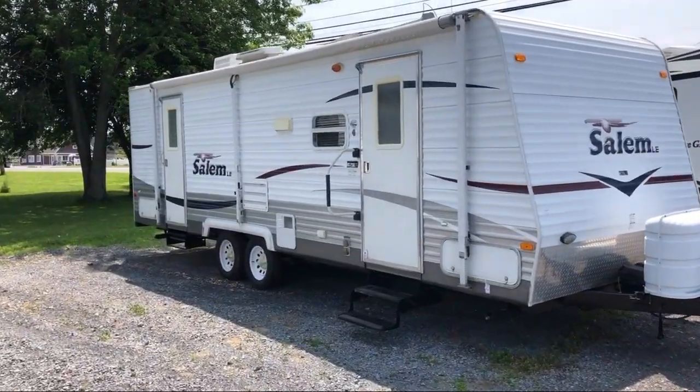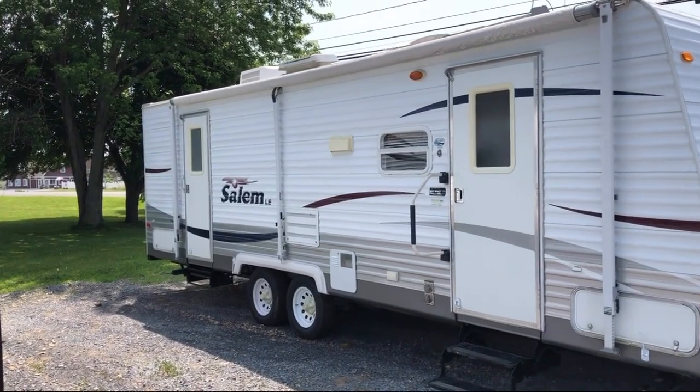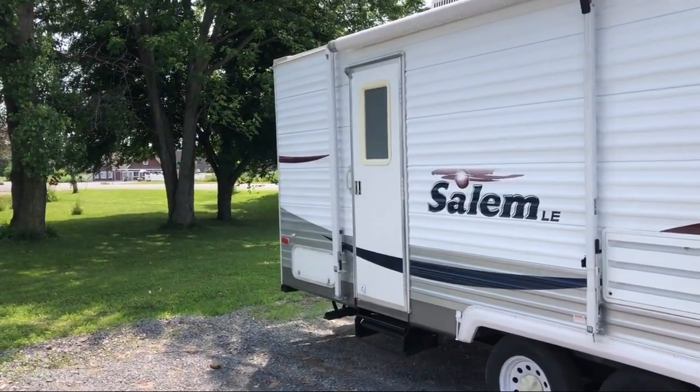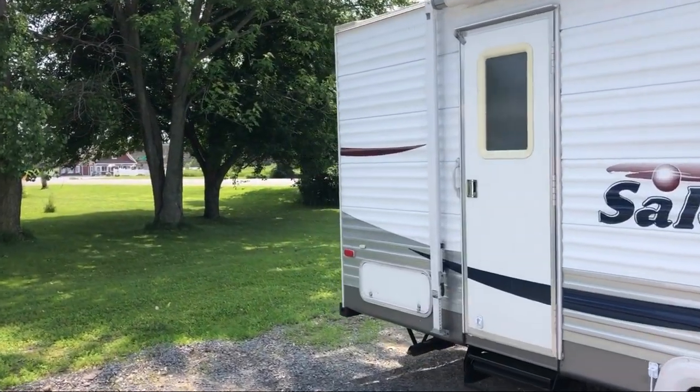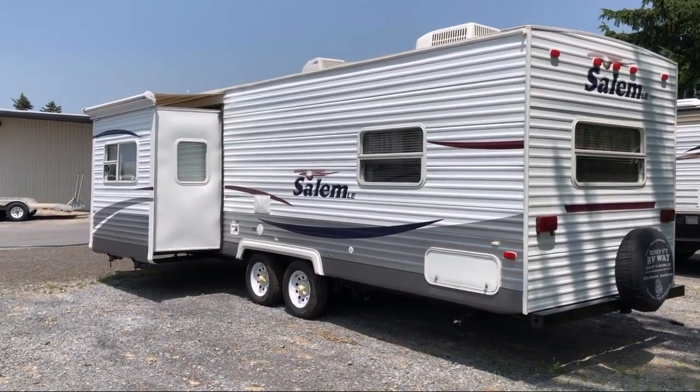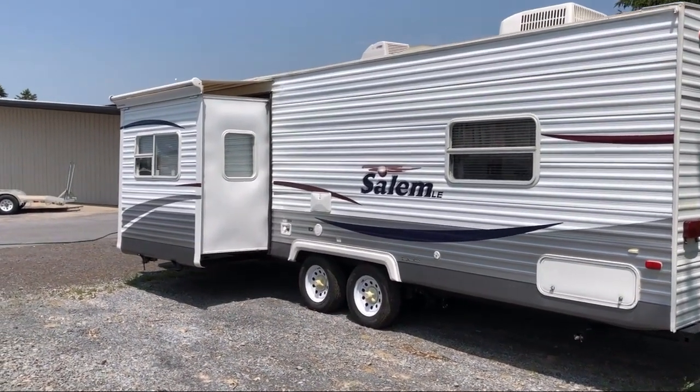Features include a TV hookup in the bedroom, fire extinguisher, LP leak detector, L-shaped kitchen counter, solid surface kitchen countertops, ducted AC, shower skylight, living area dinette, solid surface countertops in the bathroom, and in-floor ducted heat.